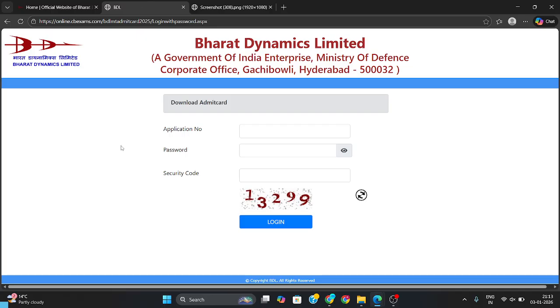The link for downloading the admit card is in the description box below. Click on that link and you will get the interface where you need to enter your application number and password to get your admit card. Thank you.